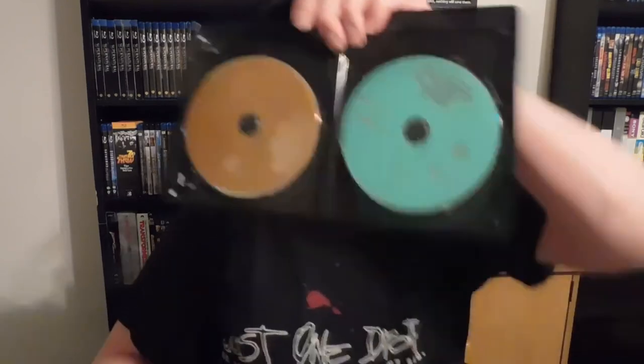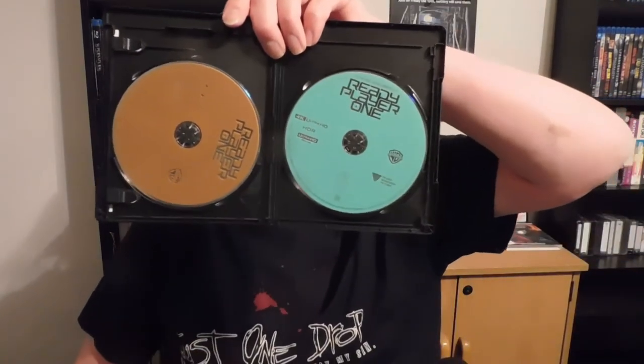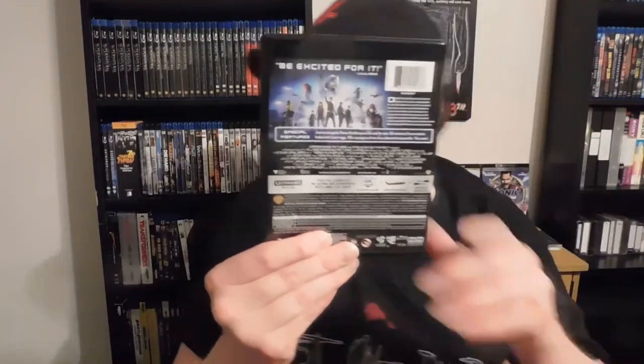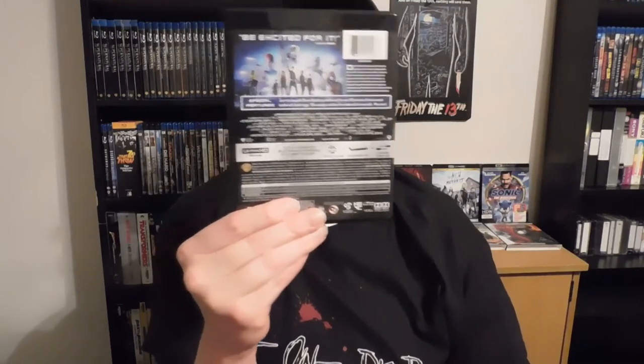Last but not least, Ready Player One. I'll make this one quick because those others were really the main ones I wanted to show y'all. Here's how it looked — it's not much. Here's the back of it, which kind of looks the same. This one didn't come in the matter package — I got it too late. But yeah, it does come with a digital copy as well.